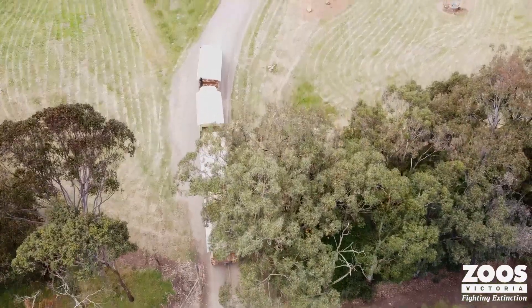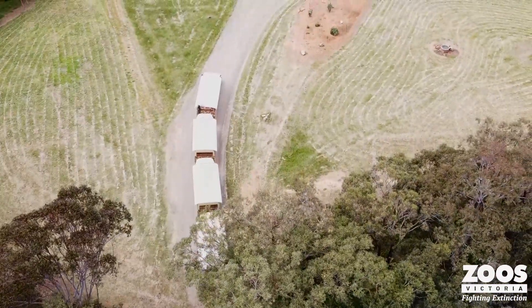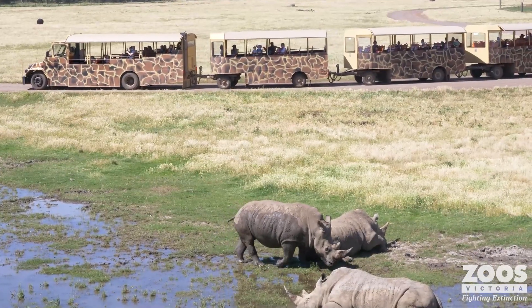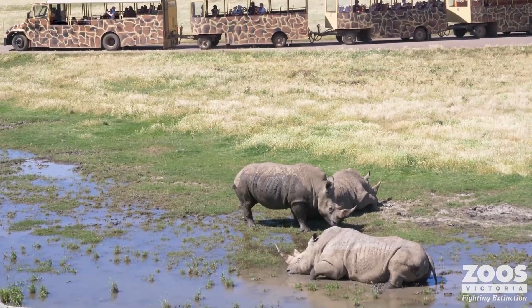Today I'm at Werribee Open Range Zoo. It is one of those glorious Melbourne days where the sun is shining and the weather's just perfect. Those of you who know Werribee well know exactly where I'm standing. I'm halfway between the safari bus on this side and the bistro on this side where you can get delicious food.